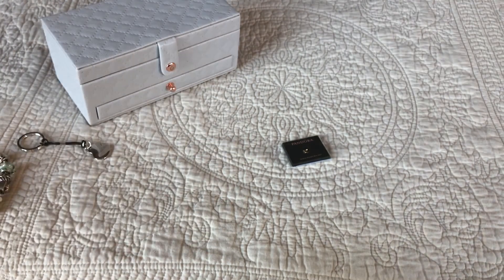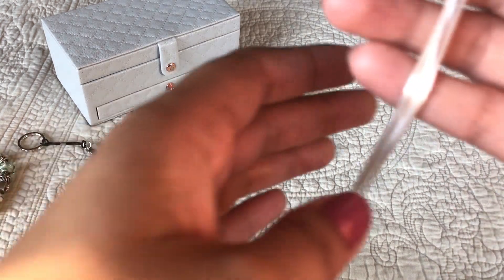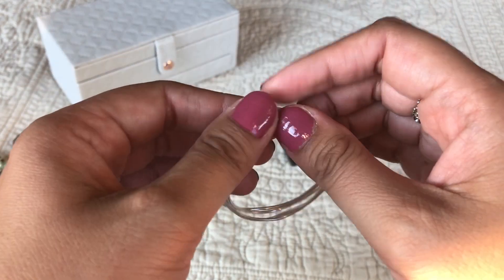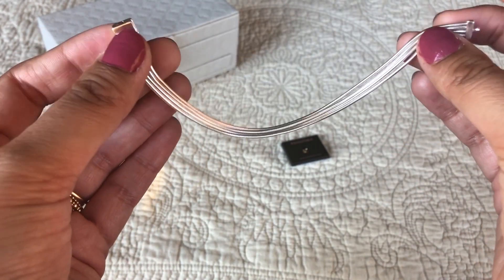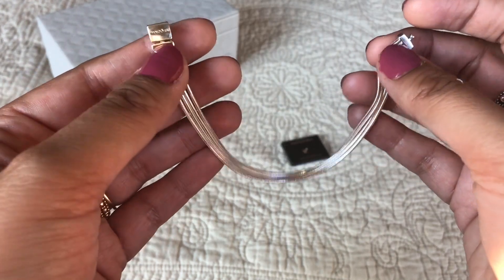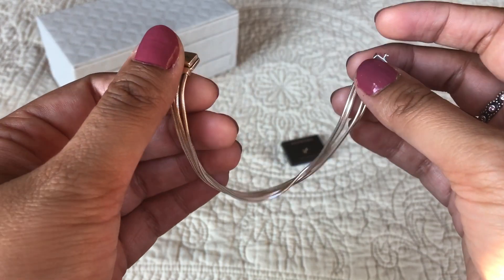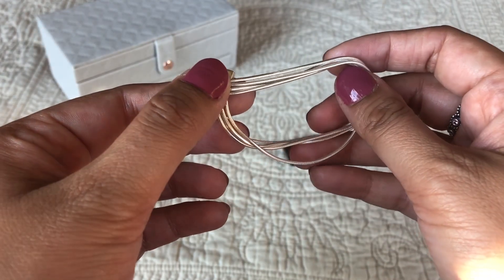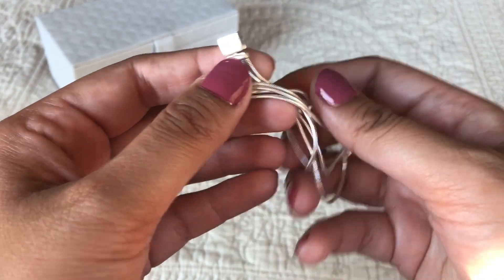The second piece is this Reflections multi-strand bracelet. When I first saw pictures of this I really wanted it — it reminds me of those liquid silver necklaces that were the rage a few years ago, quite a few years ago actually. I love it.